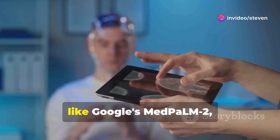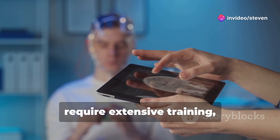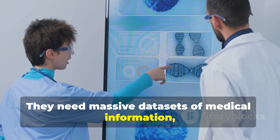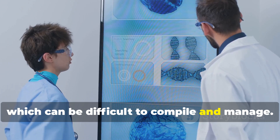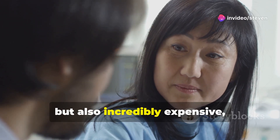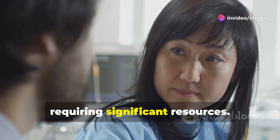Traditional AI models, like Google's MedPaLM 2, require extensive training, often involving months of work. They need massive datasets of medical information, which can be difficult to compile and manage. This process is not only time-consuming, but also incredibly expensive, requiring significant resources.